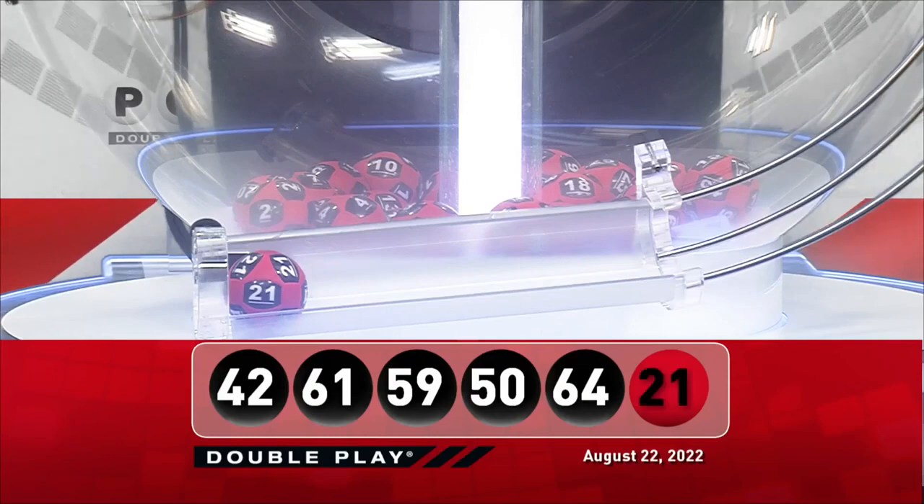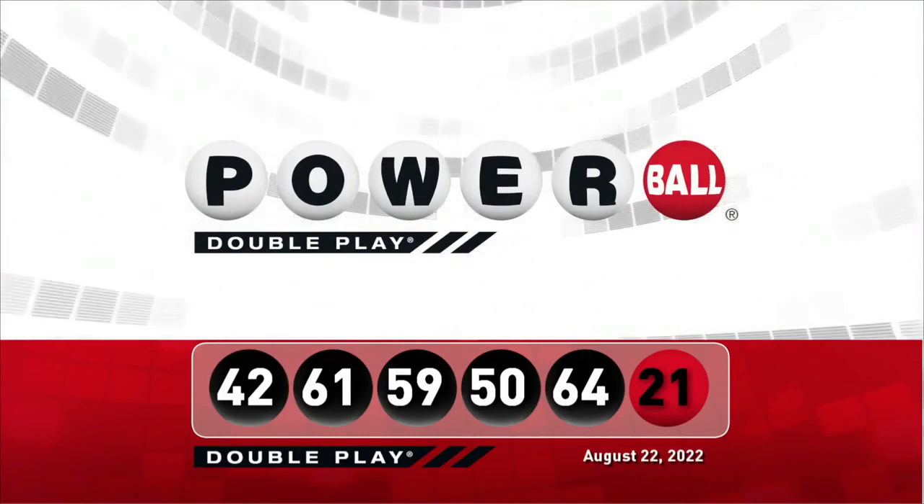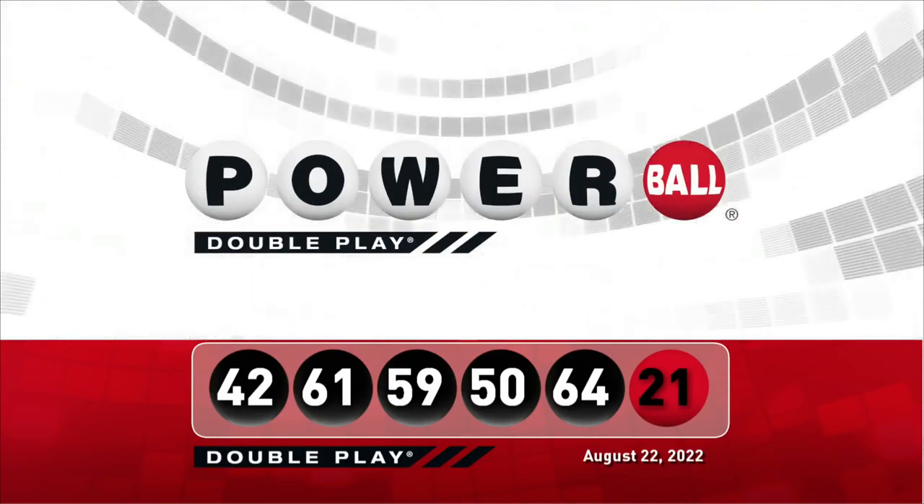Let's take another look at tonight's winning DoublePlay numbers. Don't forget, there are nine ways to win with DoublePlay. We'll see you right back here Wednesday night, right after the Powerball Draw.